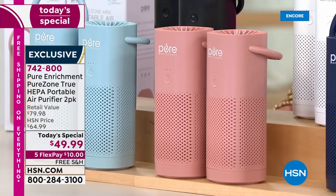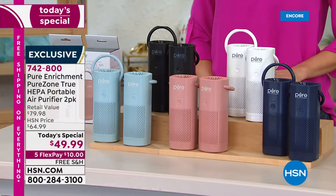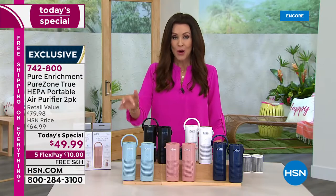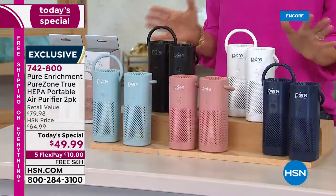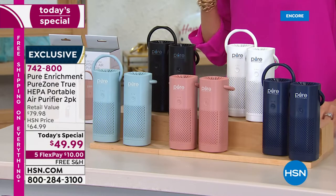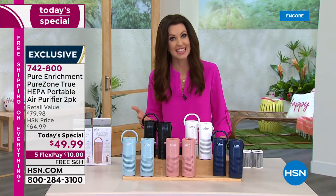We also have it in the navy, which is always a very popular color, as well as in white and black. This is a two-pack you can only get here at HSN. It's the lowest price we've ever offered on these personal air purifiers. It's close to an $80 value for just $49.99. Now more than ever we've been thinking about the air that we're breathing and what's in it.